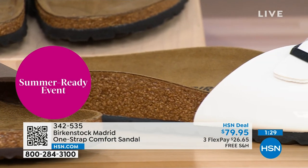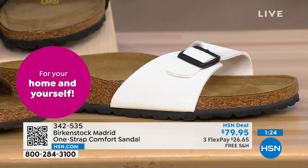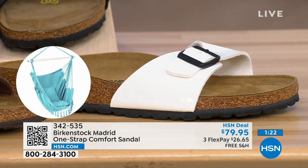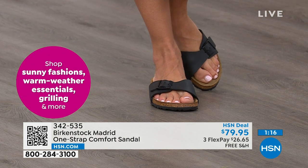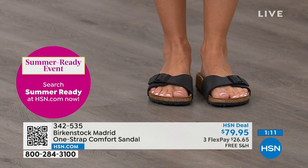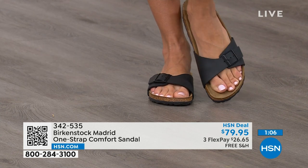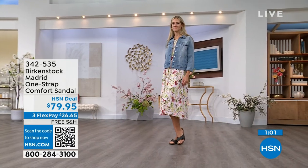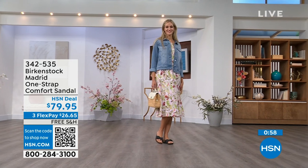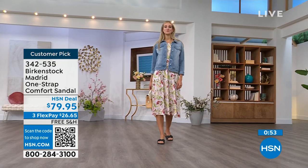Everybody I know who wears Birkenstock almost becomes a Birkenstock ambassador — they always talk about how great they are, how great they feel, how they don't want to wear anything else. Everybody can't be wrong. If you haven't worn them yet, look at the Madrid — it's a one strap that you can make tighter or looser, converting it to however you want it to be for your comfort. If you want to read the reviews, you can on hsn.com — they're rave reviews always.